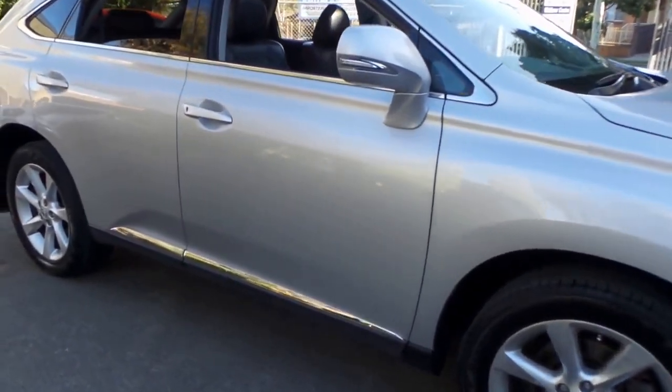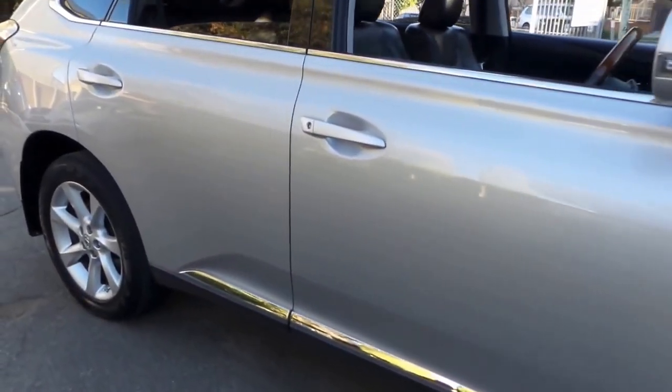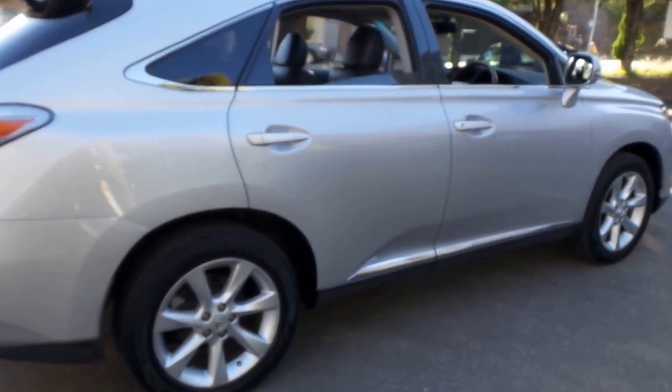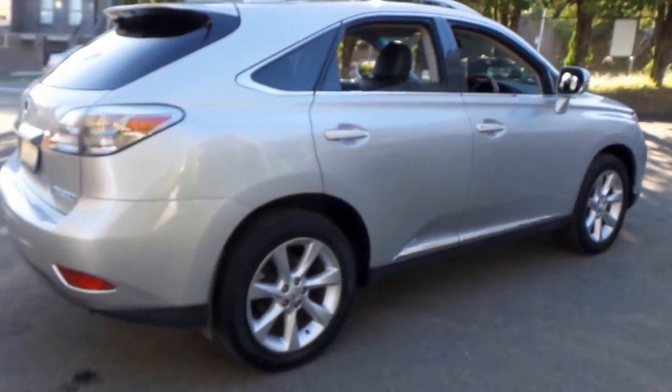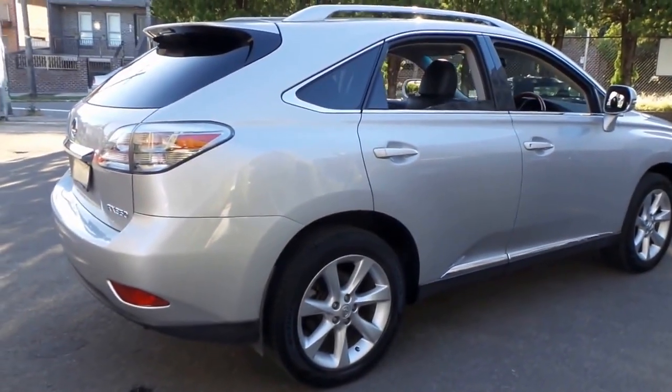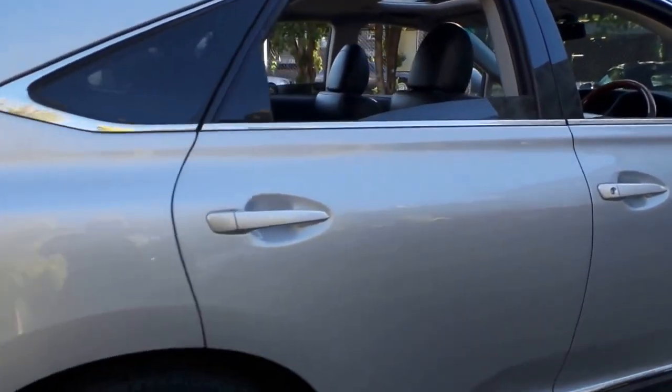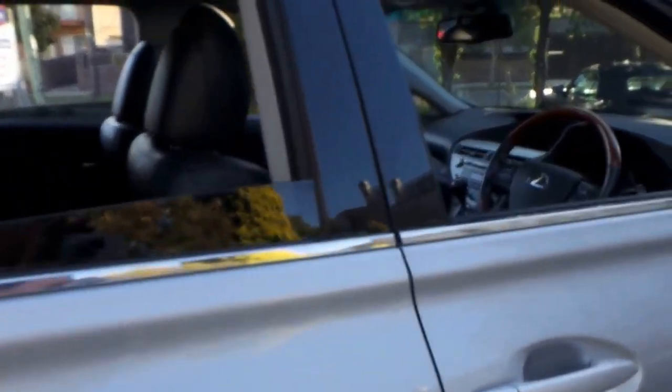These Lexus RX350s are just such great value. This particular car is silver in colour with black leather interior and it's a sports edition. My name is Philip Tarrant and I'm going to be taking you through some of the features of this gorgeous Lexus RX350.